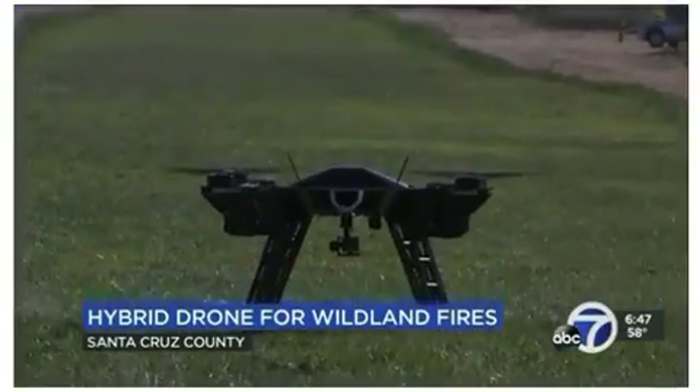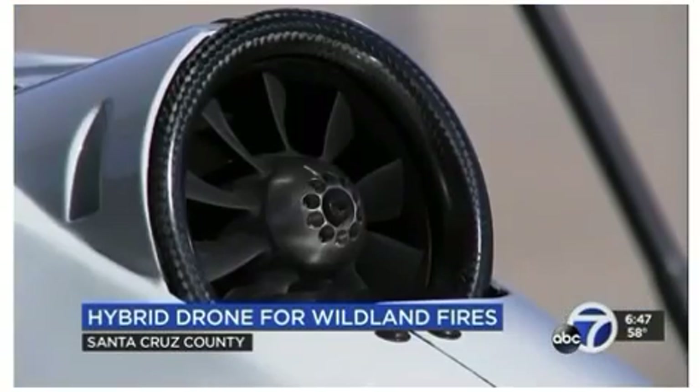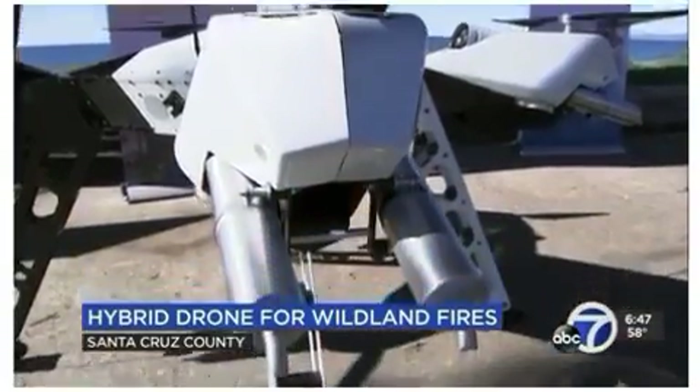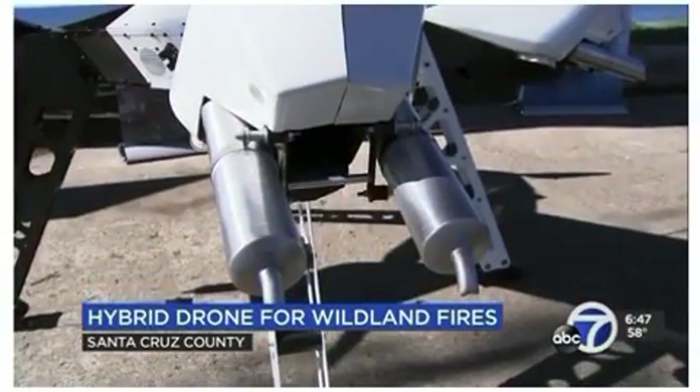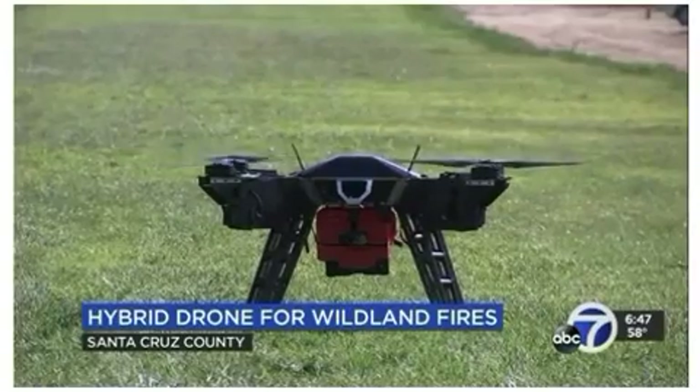While production is still a year away, Parallel Flight showed off this pre-production model. It has raised $10 million from investors and has support from NASA, USDA, and the National Science Foundation. Reporting from Santa Cruz County, David Louie, ABC 7 News.